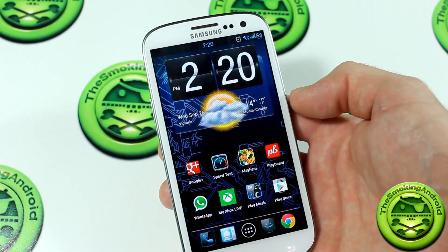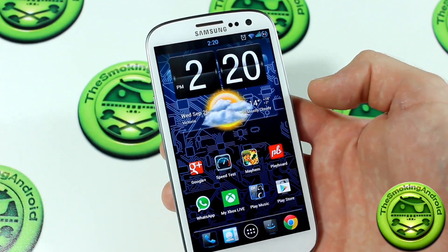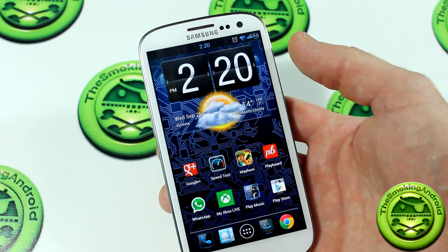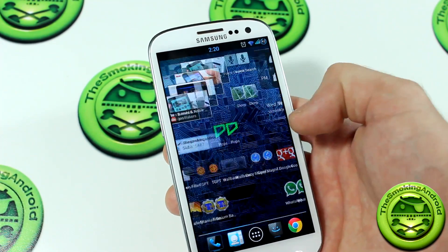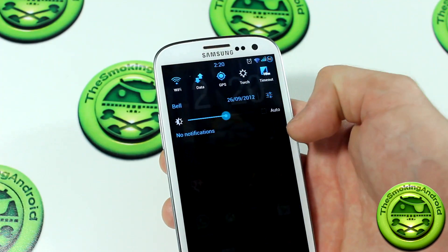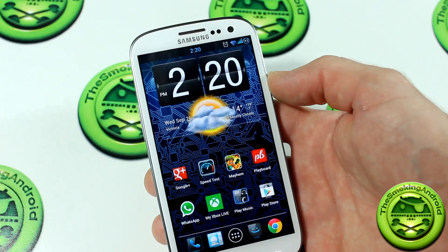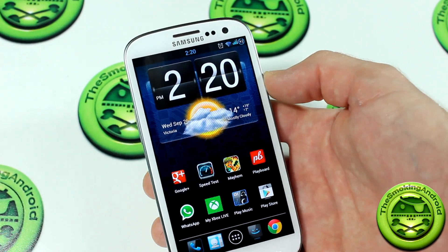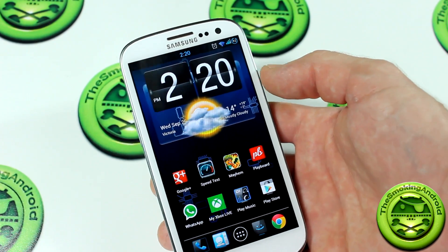This is an aroma-based install, so there are all kinds of different modifications and feature selections that you can choose from during the installation process itself. Really cool stuff. The aroma installer itself comes with a ton of different kernels, different radios for you to flash, and other mods and hacks, so that's always really, really fun to see. Love installing ROMs like this because you get so much stuff to choose from.